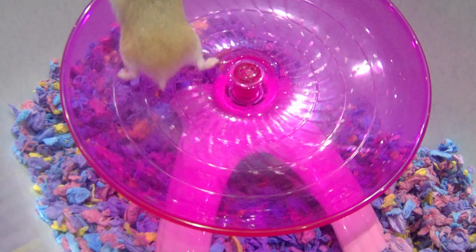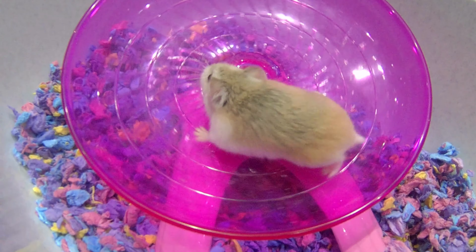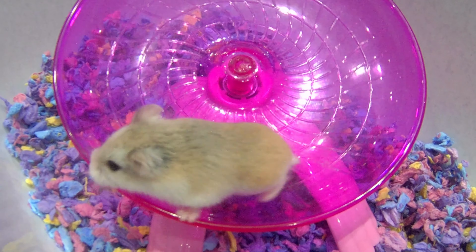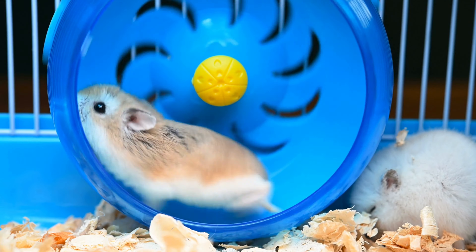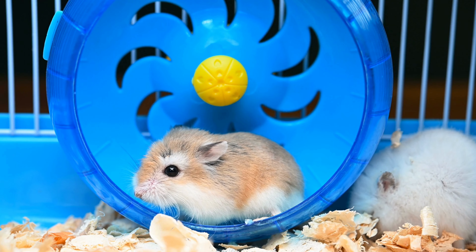Hi, welcome to our video on 14 ways you may be hurting your hamster without realizing. Hamsters are cute and cuddly pets that are popular among both adults and children, but it's important to remember that they require proper care to ensure their well-being. In this video, we're going to be discussing some common mistakes that pet owners make when caring for their hamsters, and how to avoid them.